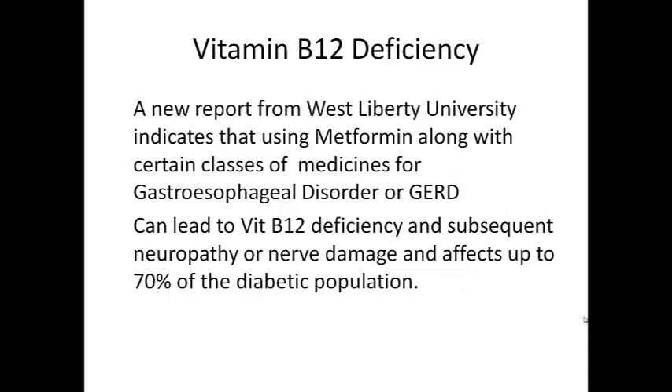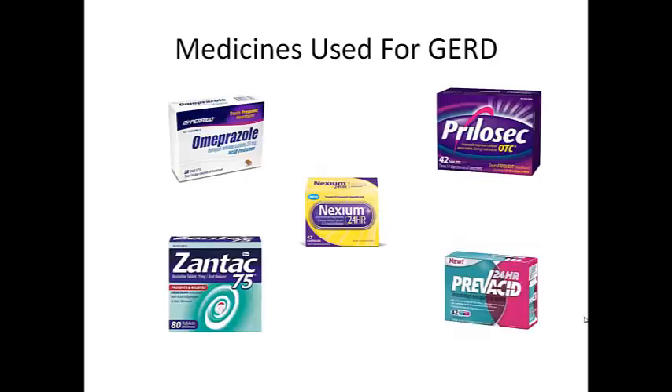Gastroesophageal reflux occurs when the LES is weak or relaxes inappropriately, allowing the stomach contents to flow up into the esophagus. A new report from West Liberty University indicates that using metformin along with certain classes of medicines for gastroesophageal disorder or GERD can lead to vitamin B12 deficiency and subsequent neuropathy or nerve damage, affecting up to 70% of the diabetic population. The medicines used for GERD are omeprazole, Nexium, Prilosec, Zantac and Prevacid.